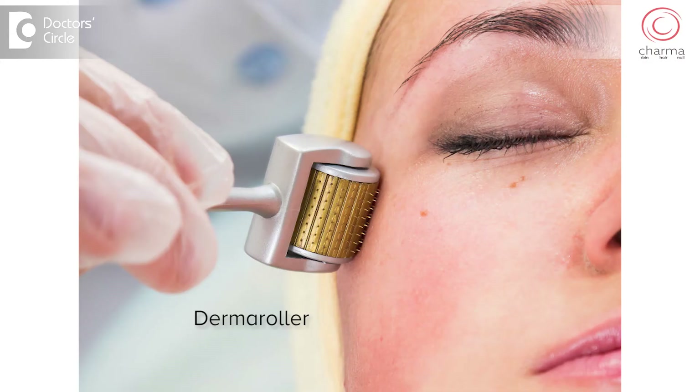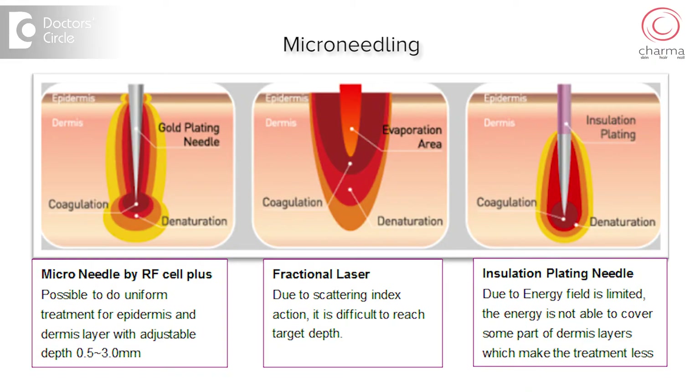Other than derma roller and laser, general other procedures that are combined might be subcision or surgical excision and repair of the larger scars. There is another procedure, relatively new in the market, called micro needling radio frequency ablation, which is similar to a laser but has lesser downtime than laser, as it doesn't affect the top layer of the skin as much as it affects the bottom layer of the skin.